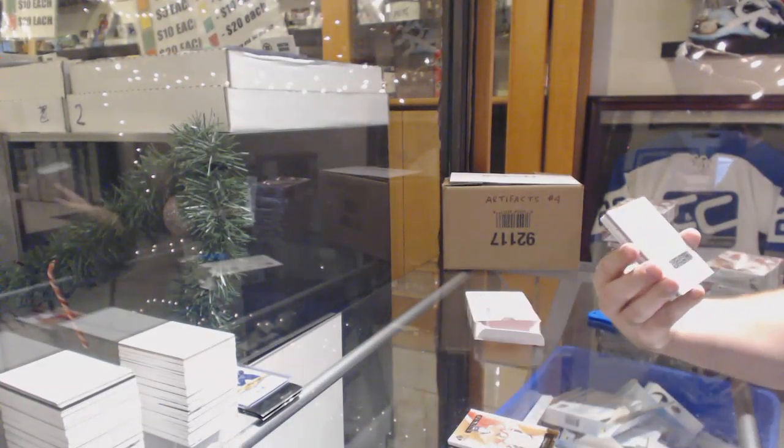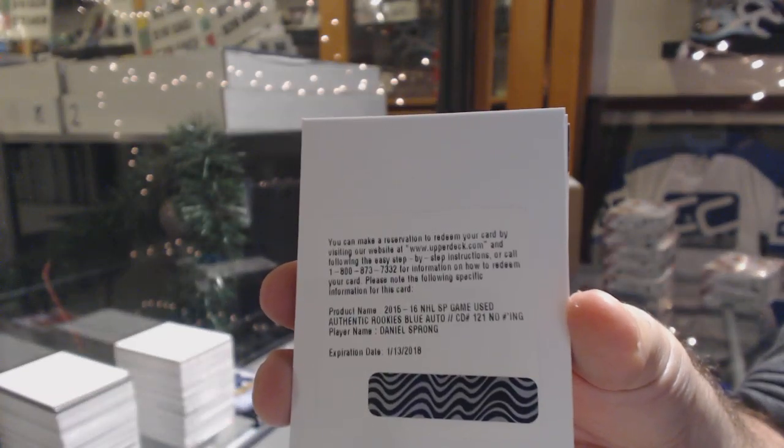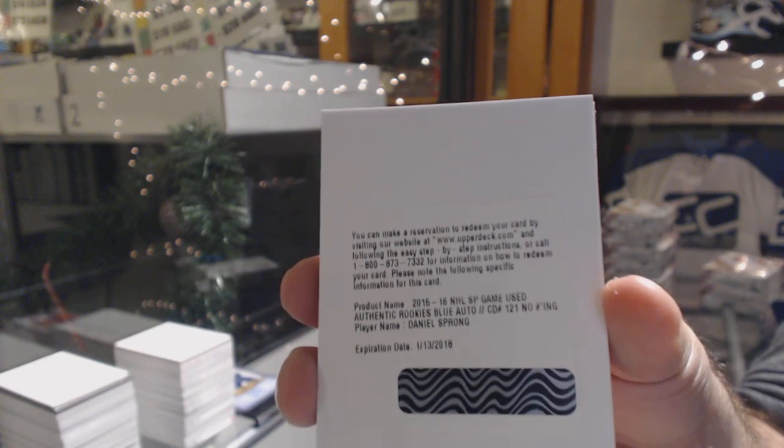We've got a rookie auto — Daniel Sprong. Rookie auto, Daniel Sprong.